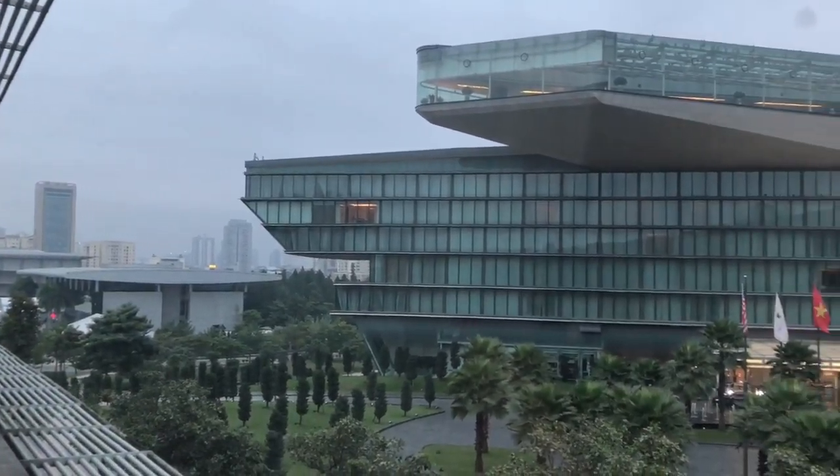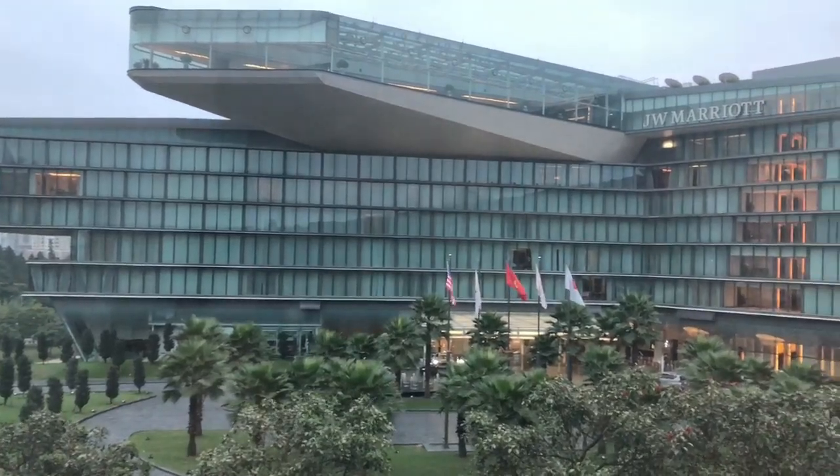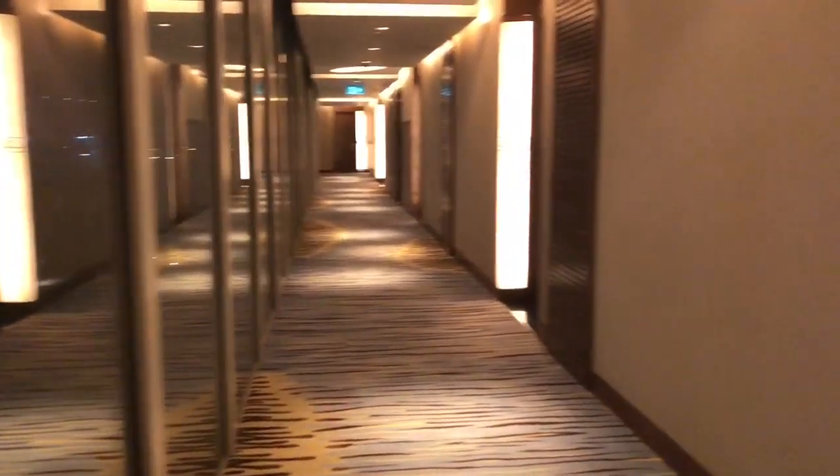Hey, what's up guys? Today I'm going to give you a tour of the JW Marriott Hanoi, including my room, the lounge, and the pool. I'm at the very end of this hallway — it's a very long walk from the elevator out here in suite 394.